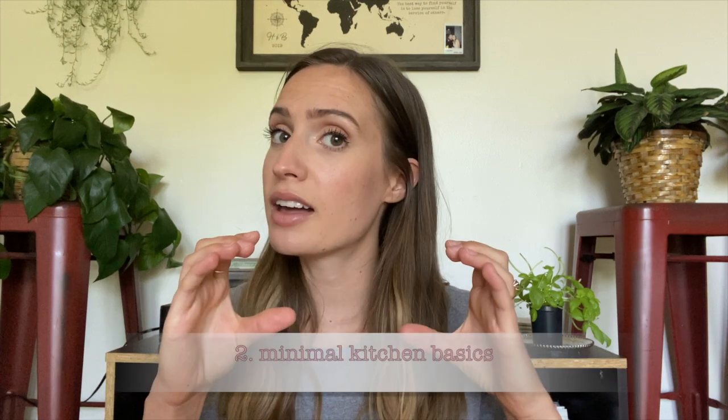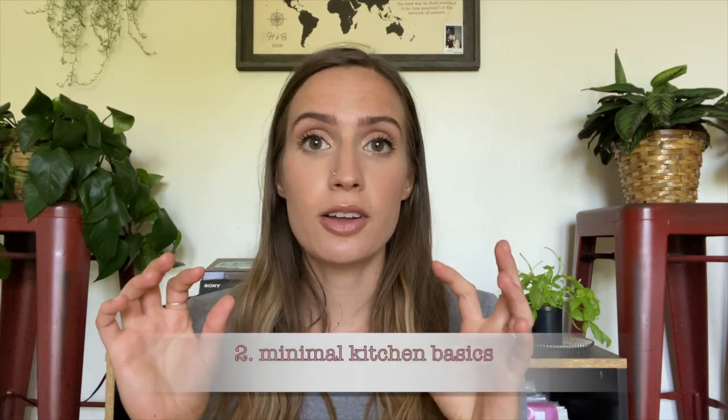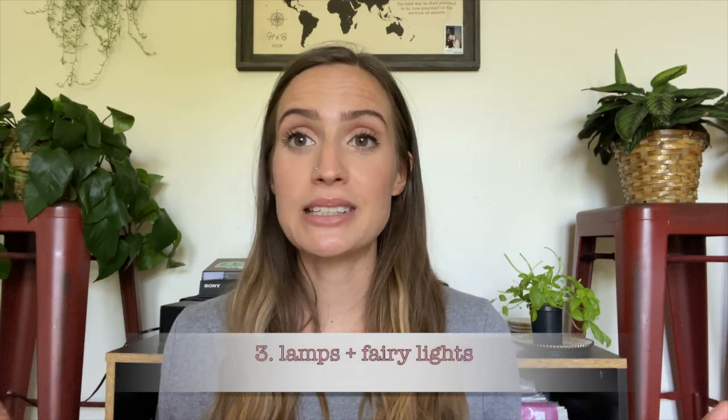Number two is the only kitchen things you really need: a small cutting board, one or two small knives, a set of silverware, one or two plates, one or two cups, and one or two bowls. You don't need that much, but as long as you have enough to eat when you need to and to prepare a couple of things in your dorm, you'll be good to go.